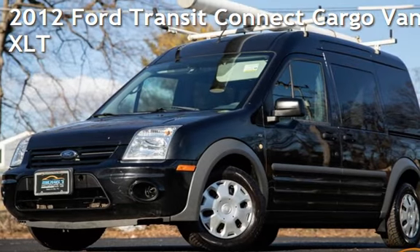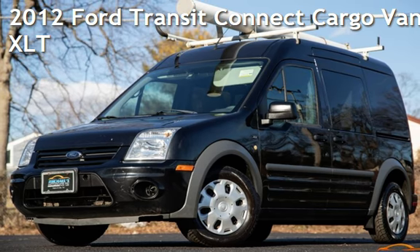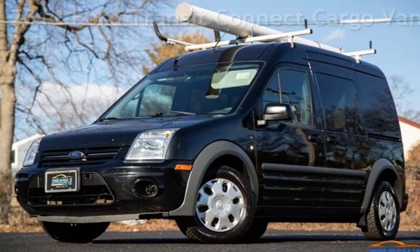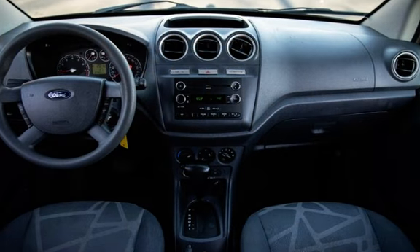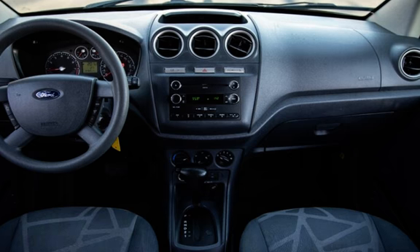Presenting a pre-owned 2012 Ford Transit Connect Cargo Van. This four-door van has a four-cylinder, 2.0-liter I-4 engine, with front-wheel drive and an automatic transmission.